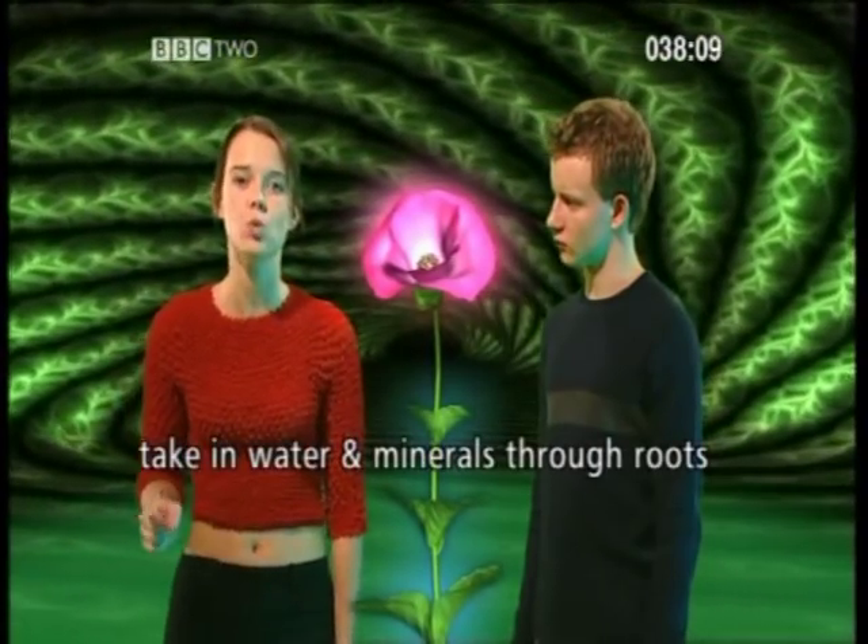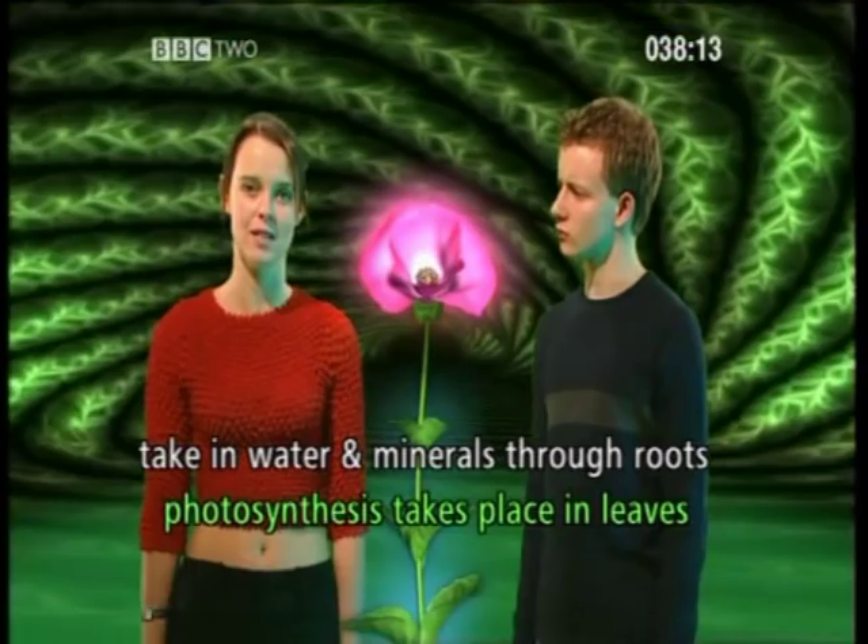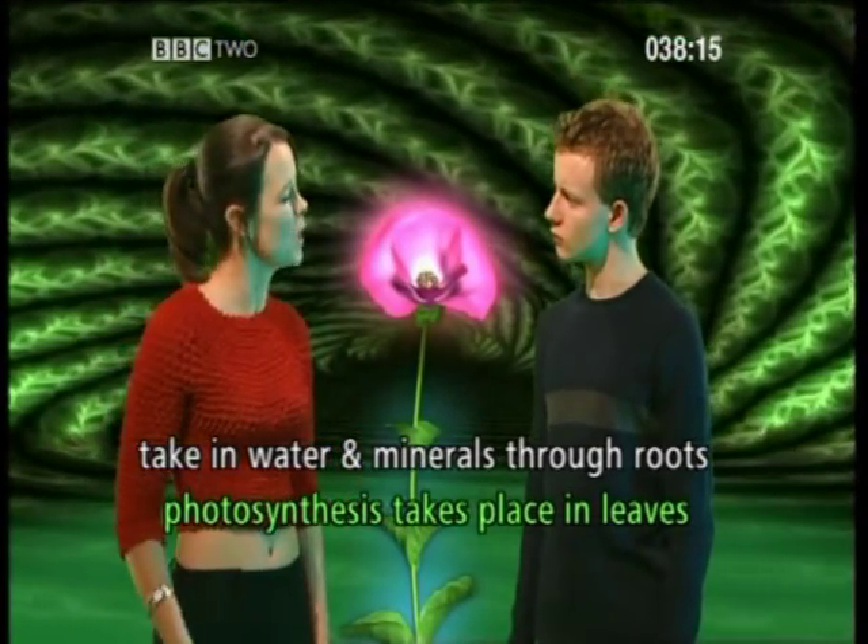Plants take in water and minerals from the roots, but photosynthesis takes place in the leaves. In fact, the whole purpose of the leaf is to make its own food. You really do learn a new thing every day, don't you?